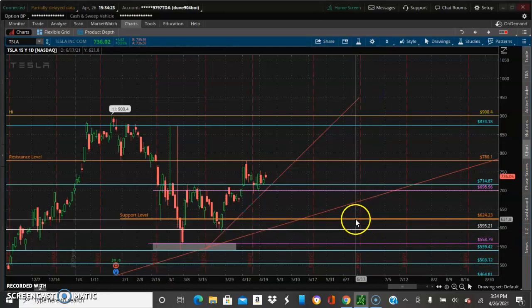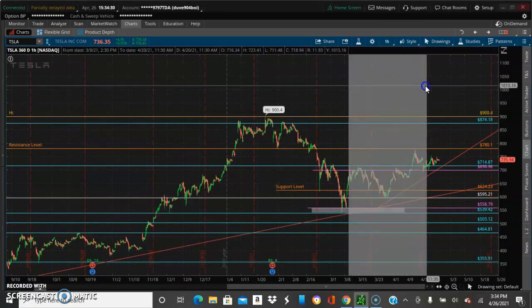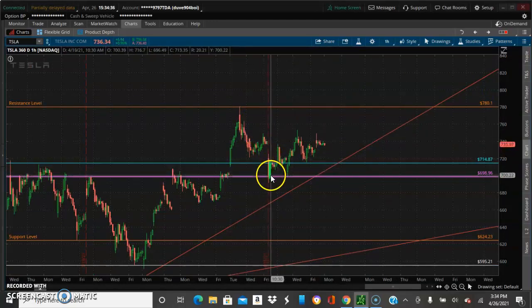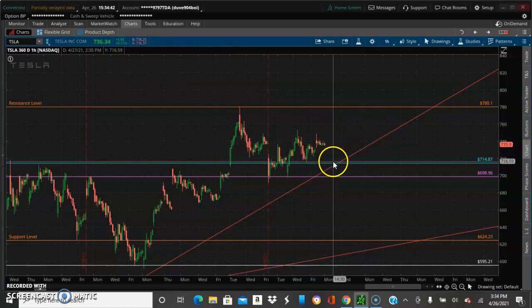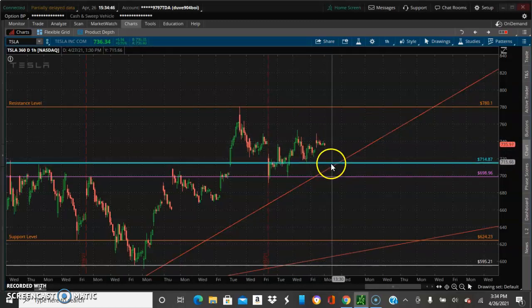Alright, so we know what Tesla's been up to. Let's go back to the hour chart. In the last video it came back down, came back into the range, and started ranging like I spoke of. I think this thing is going to come back down one more time to this area here.